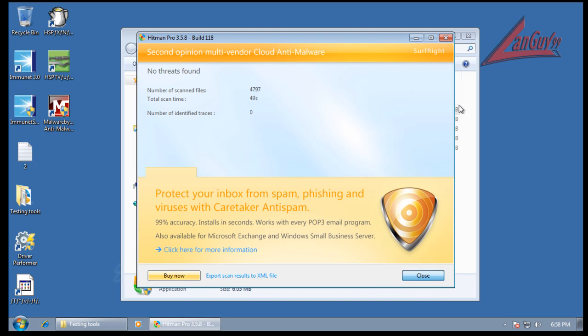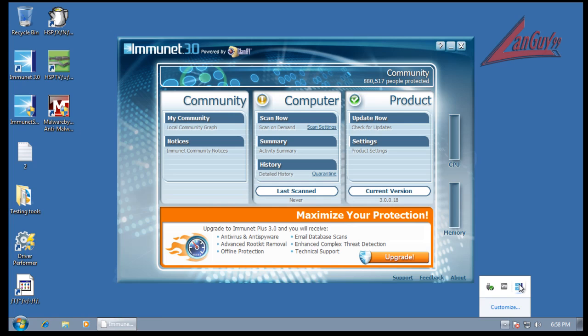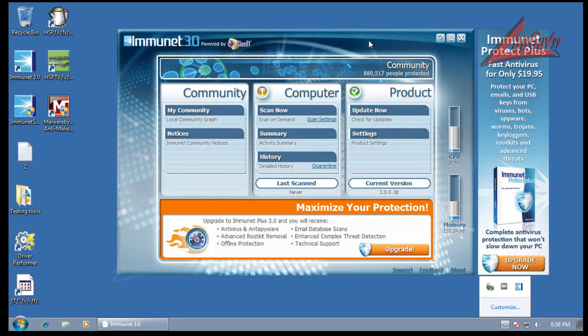So final conclusions: it is an improvement over the first Immunet, mainly because now you don't have to pay to get the extra offline signatures. It's still got some problems — a rogue snuck by, so its zero-day detection isn't that great. It doesn't offer any protection that doesn't need the internet up. If I had lost my internet, all I would have to protect me is the ClamAV signatures, and they've never had a real good detection ratio. Just relying on signatures is kind of a bad way to go.